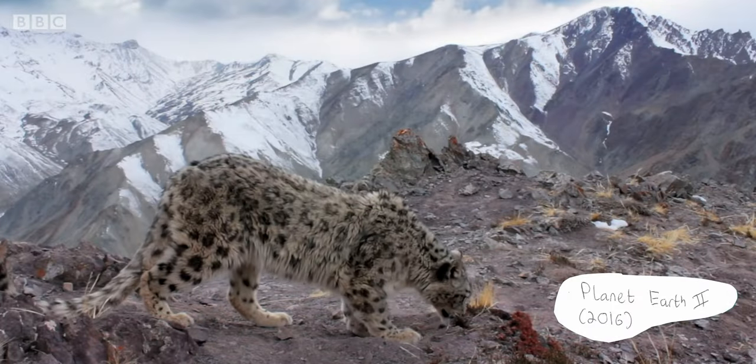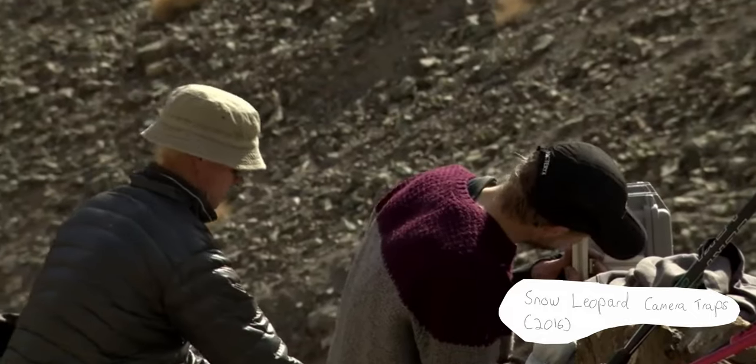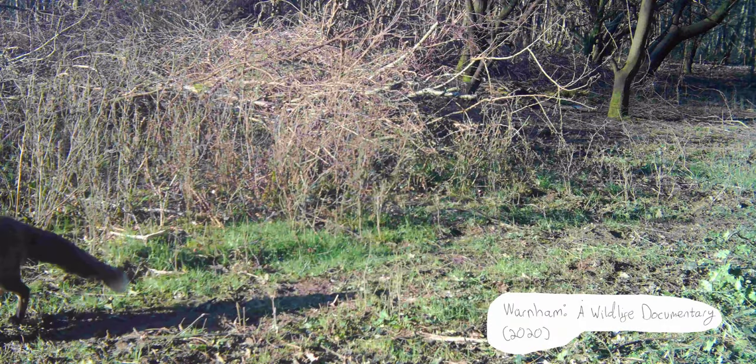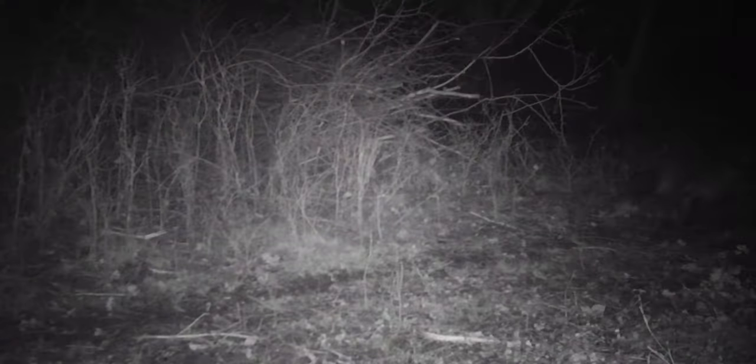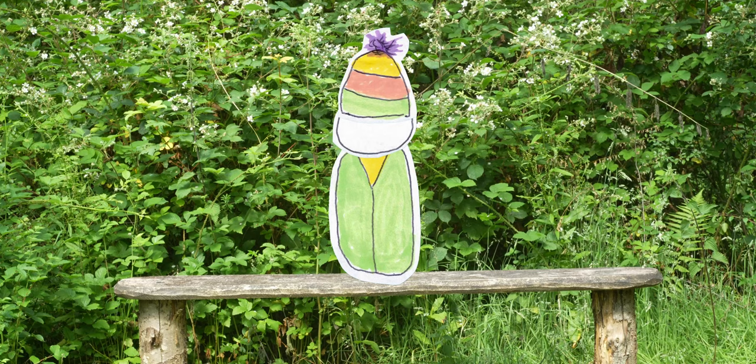In my opinion, the drawing of attention to the use of remote cameras effectively emphasises just how elusive snow leopards are. After all, why film with a trail camera if a long lens would suffice? I thought a similar logic can be applied with Warnham, a wildlife documentary. The locked-off nature of trail cameras indicates to the audience that the animals on screen are difficult to find, which is arguably the aim of the particular sequence.